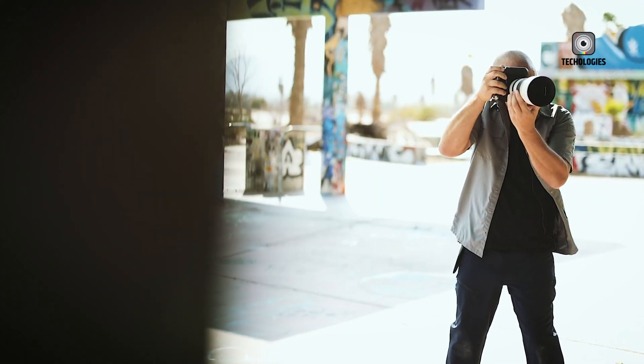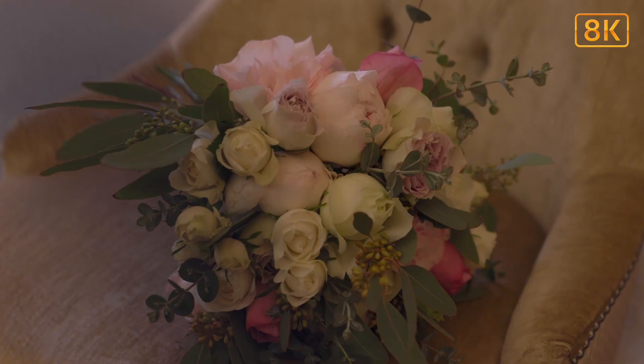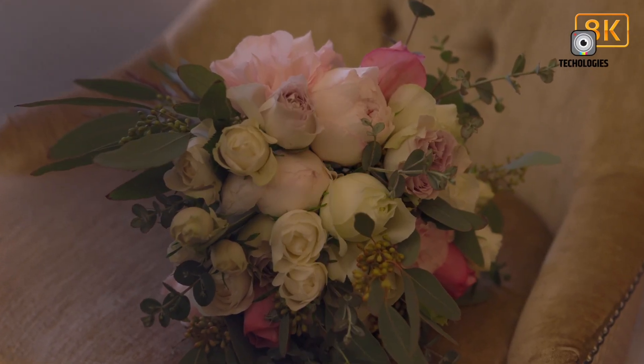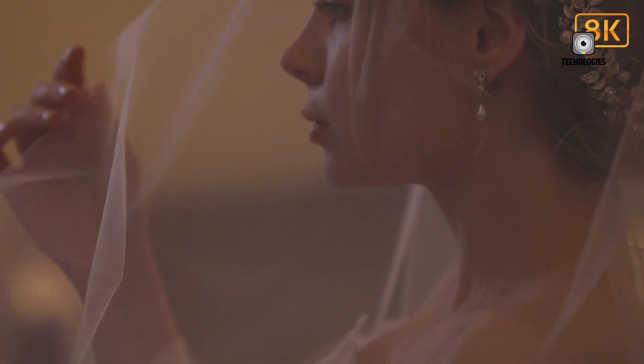Whether you're a seasoned photographer seeking to push the boundaries of your craft, or a budding videographer with dreams of capturing the world in all its glory, get ready to witness a revolution in storytelling through imagery that will leave you breathless and craving for more.